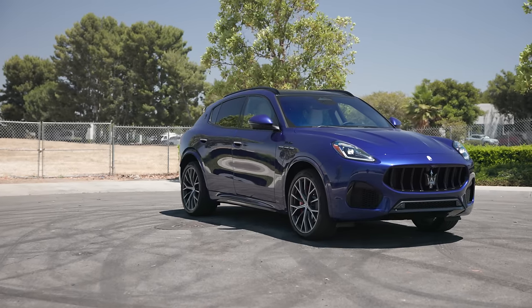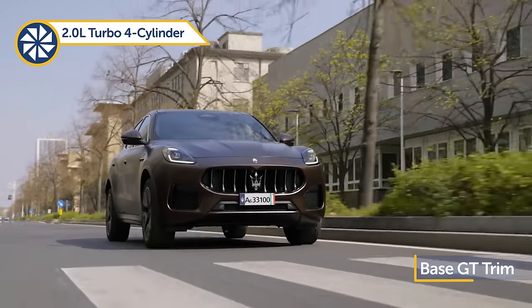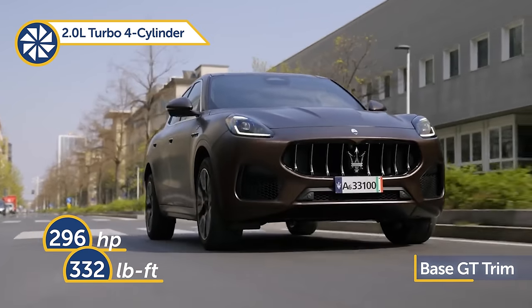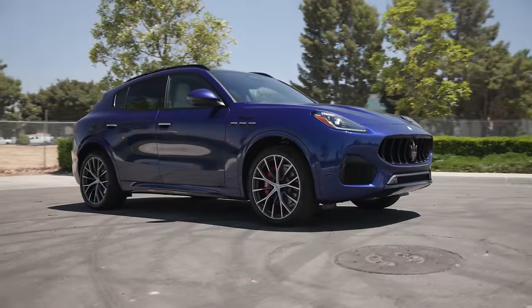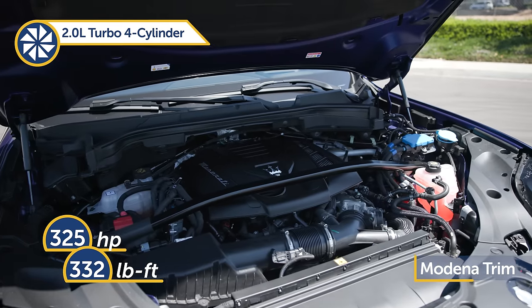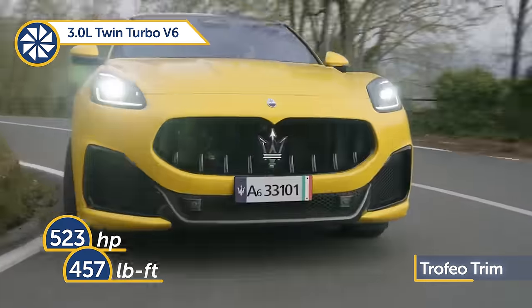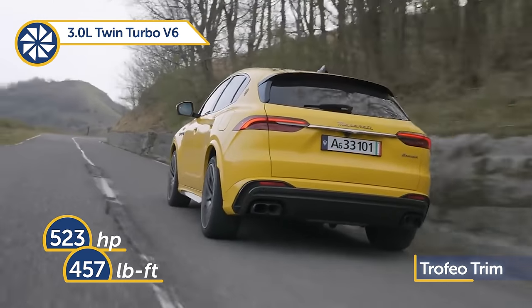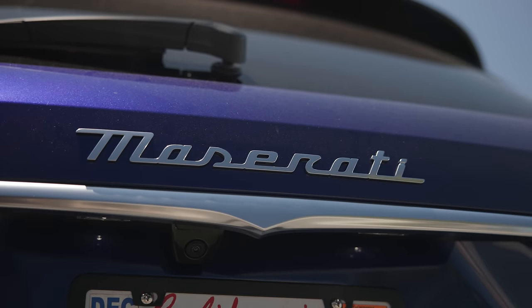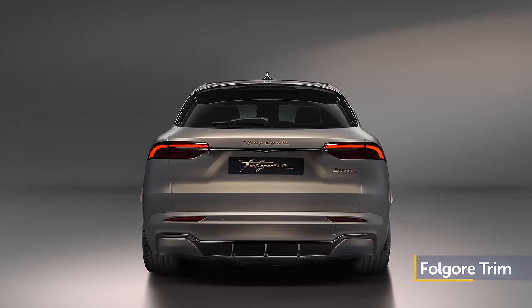The Grecale has three models available. The base GT model is powered by a 2.0-liter turbocharged four-cylinder delivering 296 horsepower and 332 lb-ft of torque. The Modena variant — our tester — has a more powerful 2.0-liter engine with 325 horsepower. The top-of-the-line Trofeo pushes out 523 horsepower and 457 lb-ft of torque from a twin-turbo 3.0-liter V6. Maserati also plans on introducing an all-electric Folgore variant sometime in 2024, capable of generating up to almost 600 lb-ft of torque.